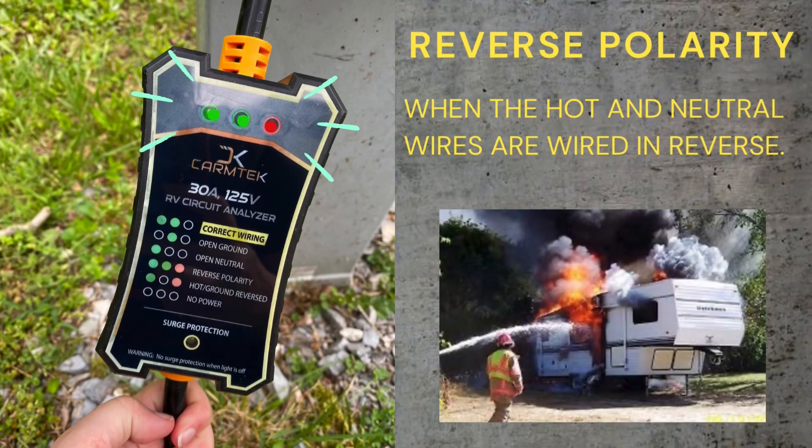The other night, Emily looked out our window and said the surge protector is red. We looked out there and it was showing reverse polarity, because the site we were at had a messed up pedestal. So we had to move. If we hadn't, this is like the number one cause of camper fires.